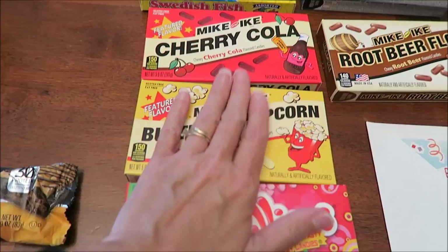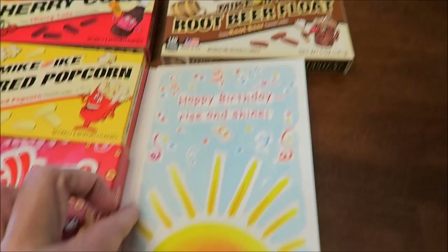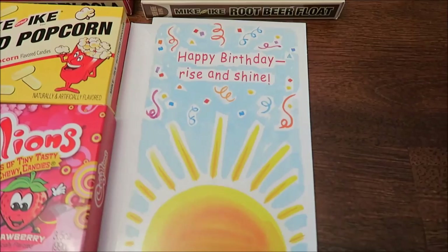I bought a birthday card for a friend who doesn't watch YouTube videos, so I'll show it. It says 'Happy Birthday — Rise and Shine, or pull the covers over your head till it's over. Your call.' Kevin picked that out and I thought it was really cute.